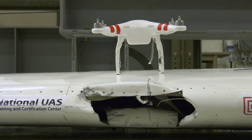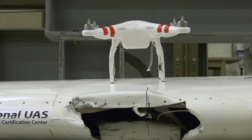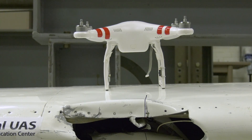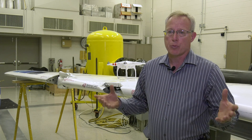As the drone population increases, the likelihood of these kinds of events is going to also increase. In Poorman's opinion, what's needed is to look at how drones are constructed and perhaps make them more frangible — to act more like birds do when they impact and break apart. That's the key for minimizing the risks for these kinds of incidents.